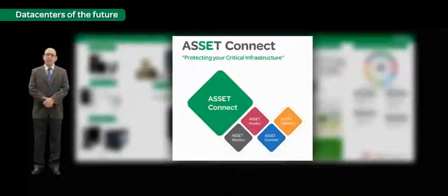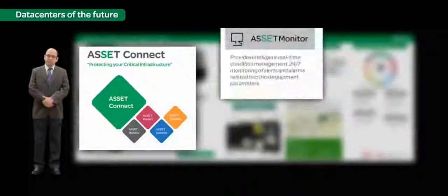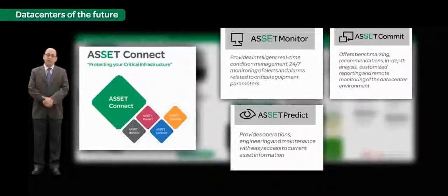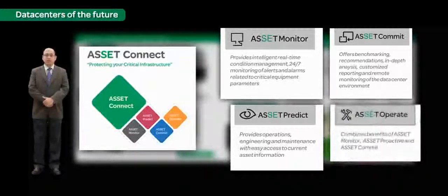Asset Connect manages customers' IT infrastructure in four steps. Asset Monitor is an intelligent, real-time, remote monitoring and condition management solution. Asset Predict uses data science to predict failures, recommend corrective actions, and manage the resolution of incidents to closure. Asset Commit benchmarks and baselines your current environment, uses data science to make recommendations, and implements a continuous improvement process to ensure optimal performance throughout the asset lifecycle. Asset Operate provides 24x7 on-site operation of the critical environment, maximizing optimal performance of all key performance indicators, leveraging experienced technology and operational personnel, methodologies, processes, and technology to minimize the risk of downtime and reduce OPEX.